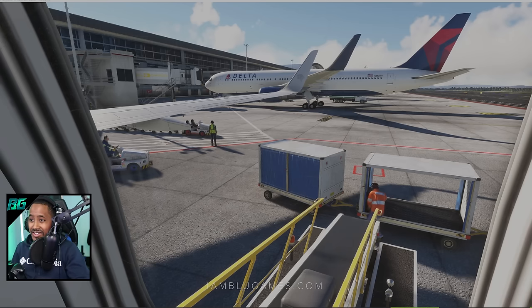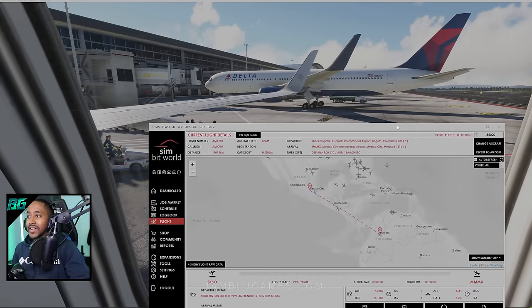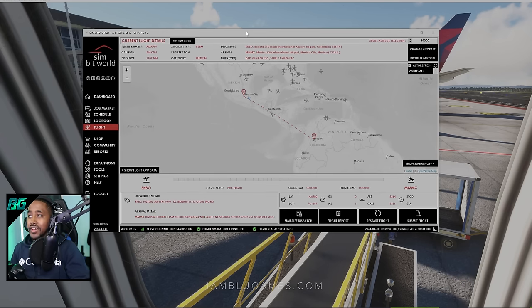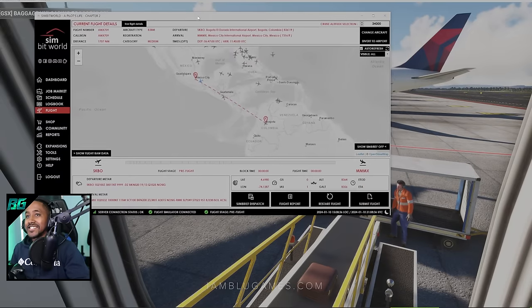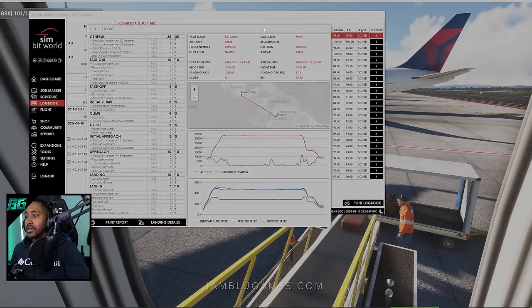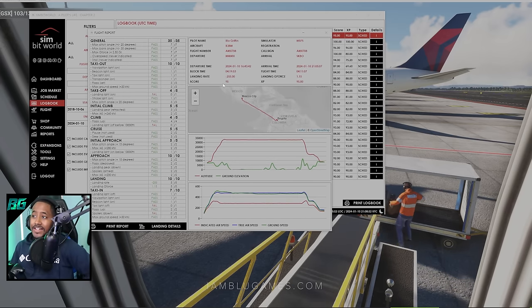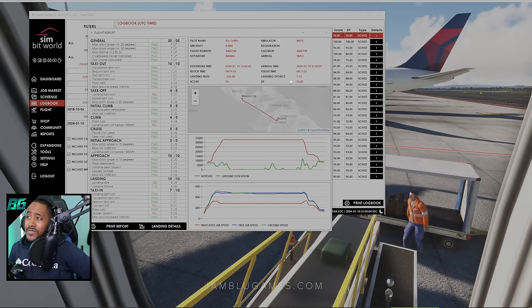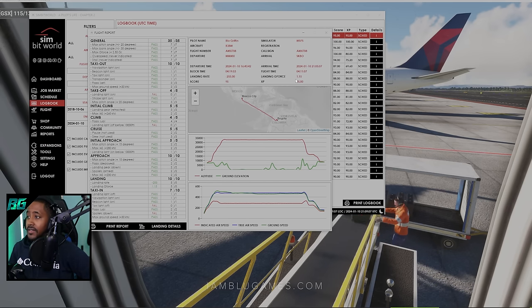Look at the ground crew down there offloading the plane — love it. Maybe one day we can fly Delta too. Let's bring up the SimBit tool to see how we did. Going over to our logbook: we came in with a score of 95 overall, and the landing rating was 255. Obviously not the softest landing — I'd love to get sub-200 — but 255 is nothing to whine about. 95 experience points, 1.15 G on landing. Not bad at all.